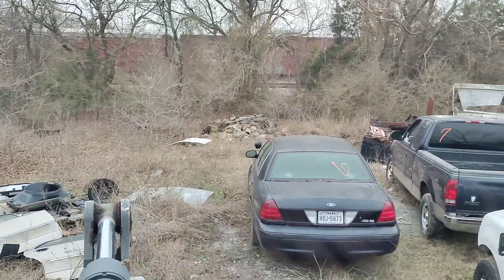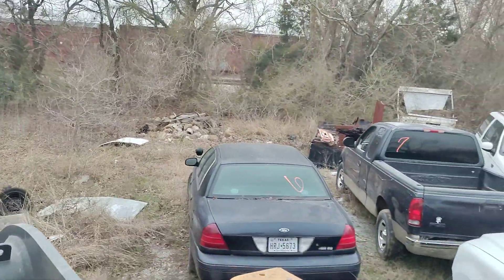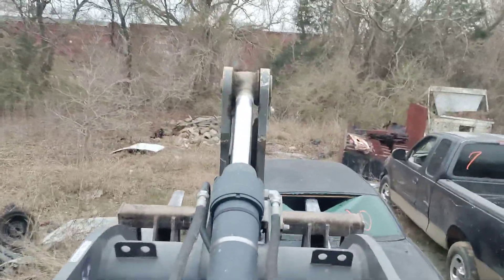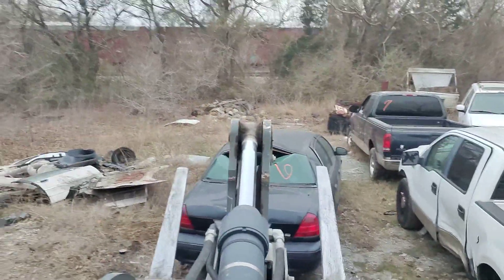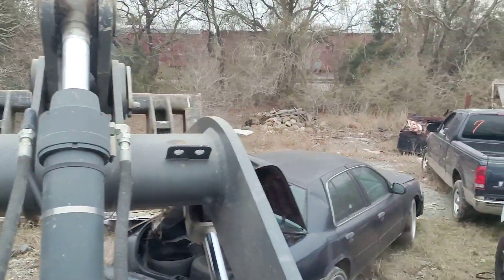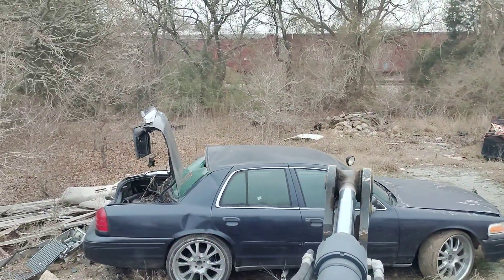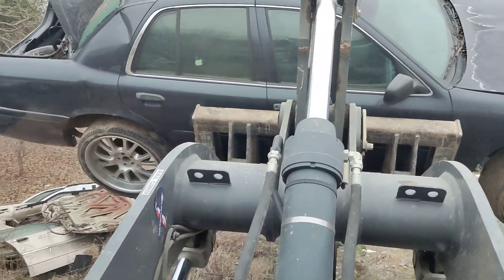What we got here? Oh, we got a Crown Vic! I see some tires and wheels - oh, I see some tires. We got some tires though, that's all I got here.